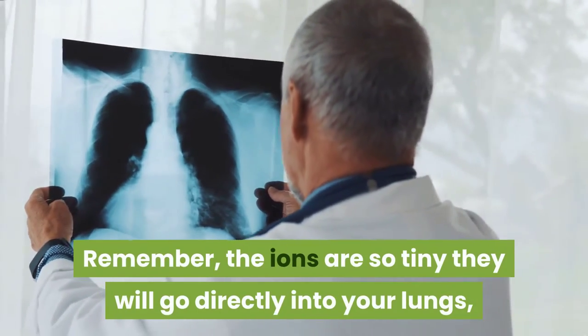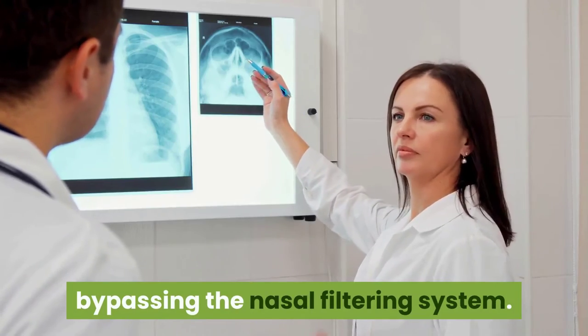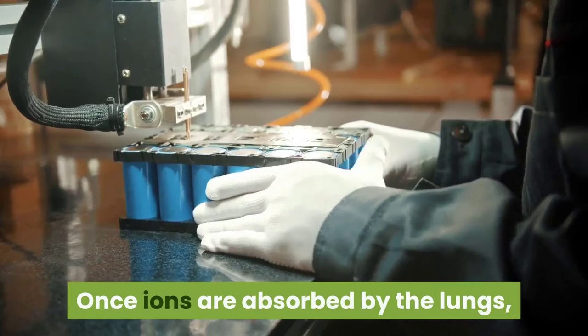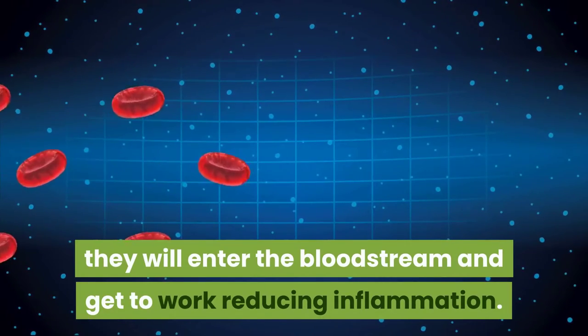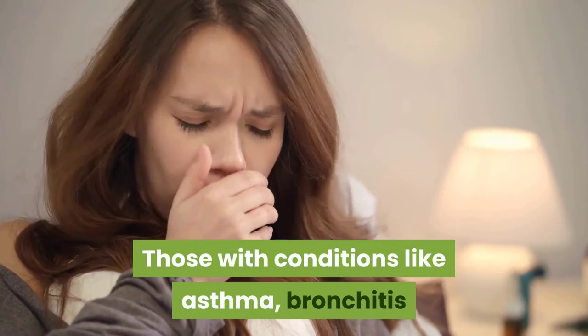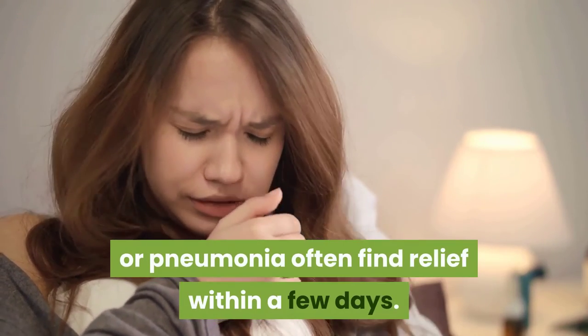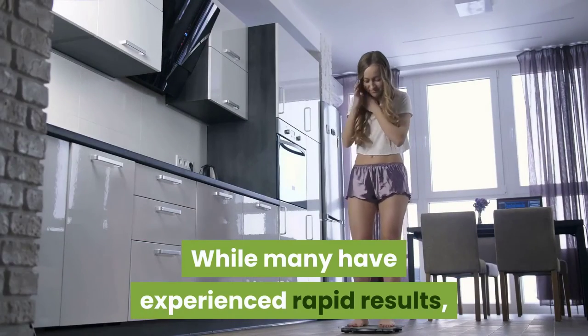Remember, the ions are so tiny they will go directly into your lungs, bypassing the nasal filtering system. Once ions are absorbed by the lungs, they will enter the bloodstream and get to work reducing inflammation. Those with conditions like asthma, bronchitis, or pneumonia often find relief within a few days, while many have experienced rapid results.